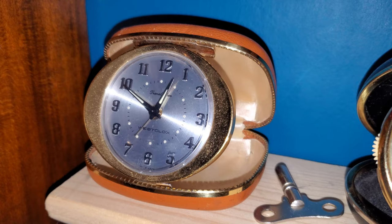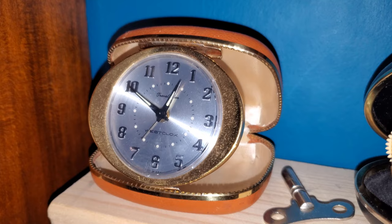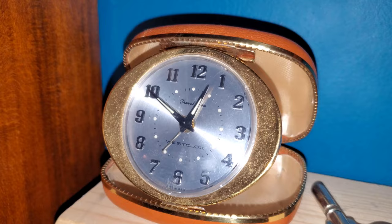Next up, we have little alarm clocks. This is my Westclox travel bin, made in America. It has a very cost-reduced movement in it — it's steel-plated, riveted, unserviceable, and it barely keeps time. It's behind by five minutes as we speak.